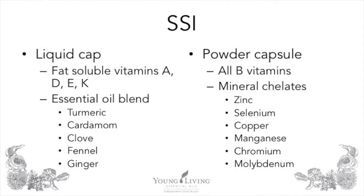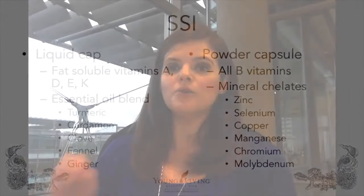First is your liquid capsule. It contains your fat-soluble vitamins A, D, E, and K, as well as an essential oil blend. It contains turmeric essential oil, cardamom, clove, fennel, and ginger. If you know someone who is big on turmeric — it's a great buzzword these days — you can let them know that not only does Master Formula contain powdered turmeric, but it also contains turmeric essential oil. So your liquid capsule holds all your fatty things: fat-soluble vitamins and the essential oil blend.